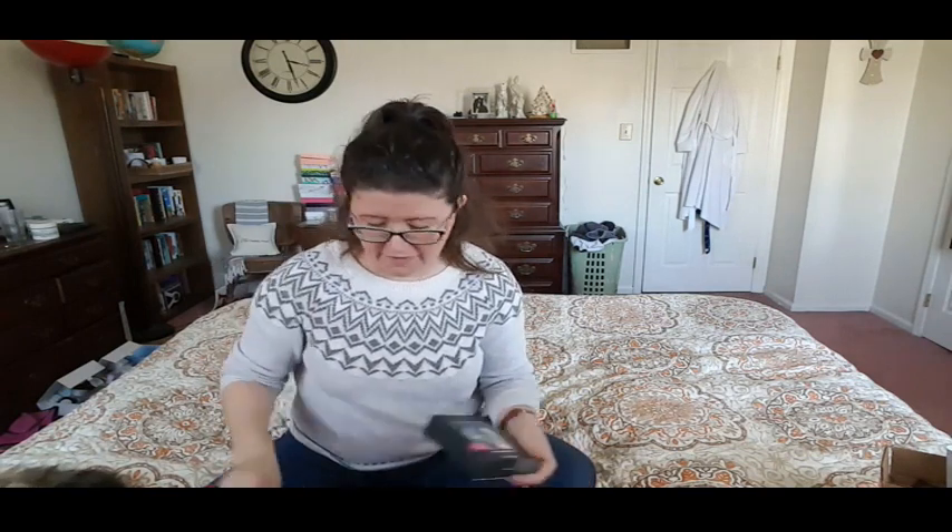Then we've got some NYX HD finishing powder. This is mineral based. I believe I actually have this but I think I had the loose one. They're always nice to have just to set your under eye or whatever.